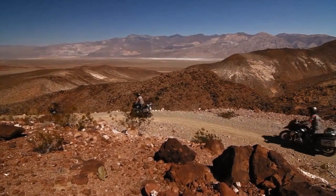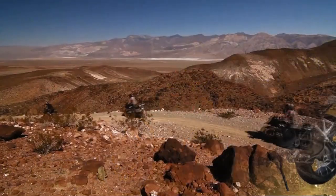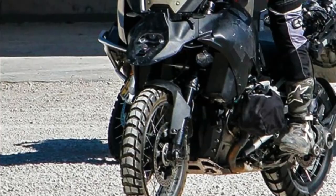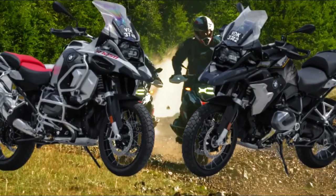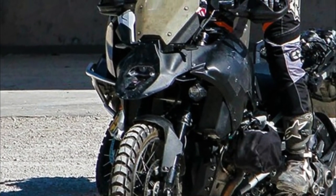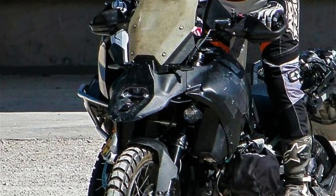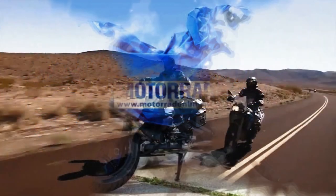The 2024 BMW R1300GS features sophisticated technologies for adventure. The BMW R1300GS provides a complete range of safety technologies, offering more comfort and safety for riders. The GPS navigation system will help you find the best path. The king has significantly improved design, features, and performance.